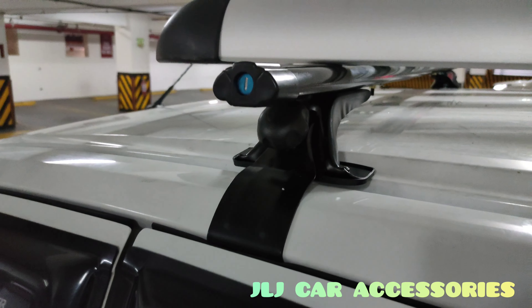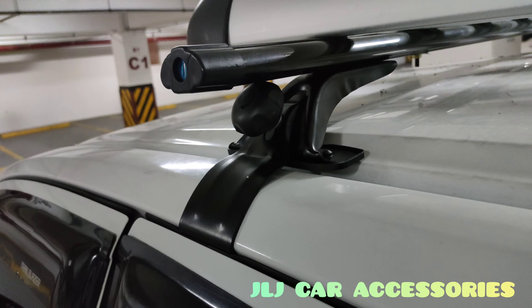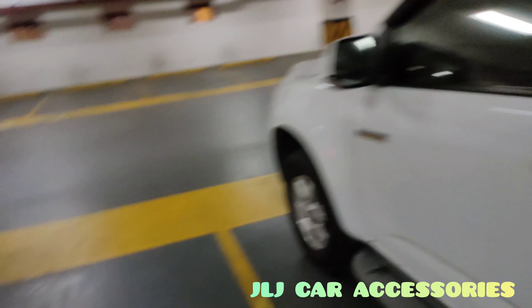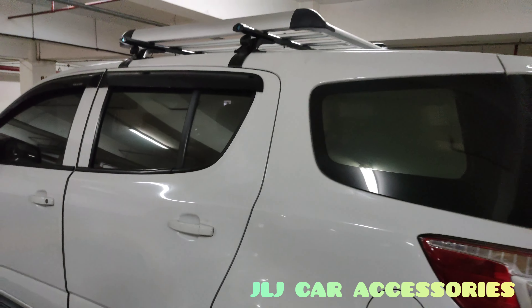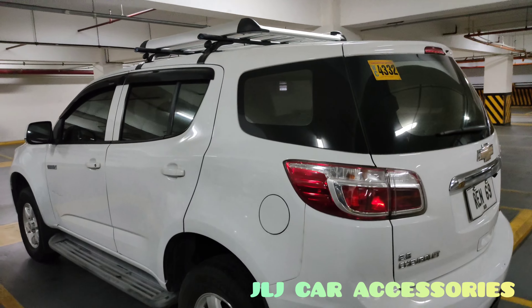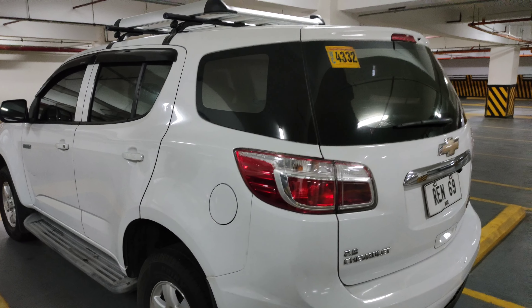Ganda ng pagkakalapat nung pinaka-crossbar — akap na akap sya dun sa pinaka-rail. Boss, thank you po — ayon si bossing. Ride safe sa inyo boss, maraming salamat. Sa mga gustong mag-avail, available sa JLJ Car Accessories, Moto Mac Works, saka JLJ Car Moto Vlog. Ride safe, thank you, ingat, God bless!